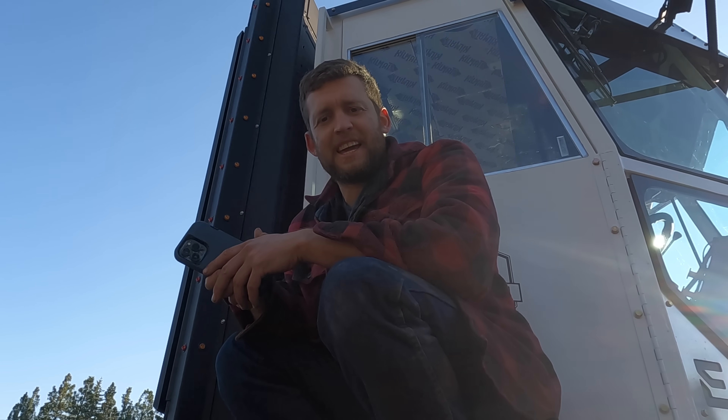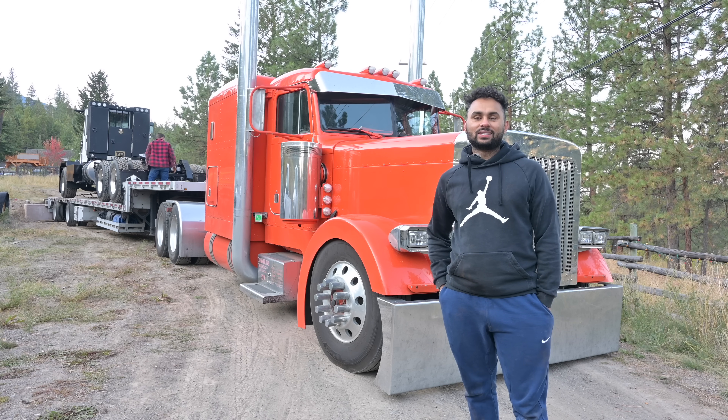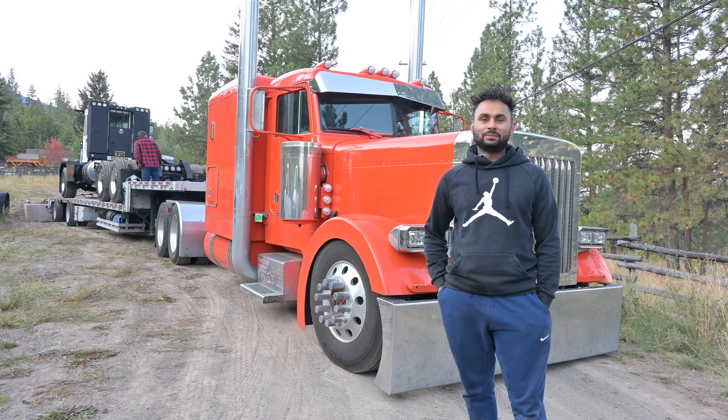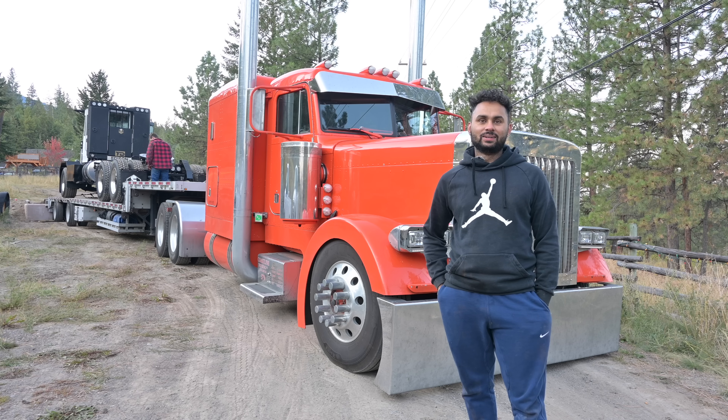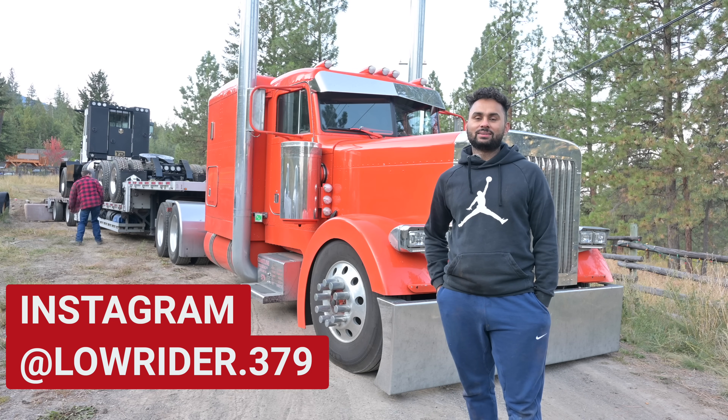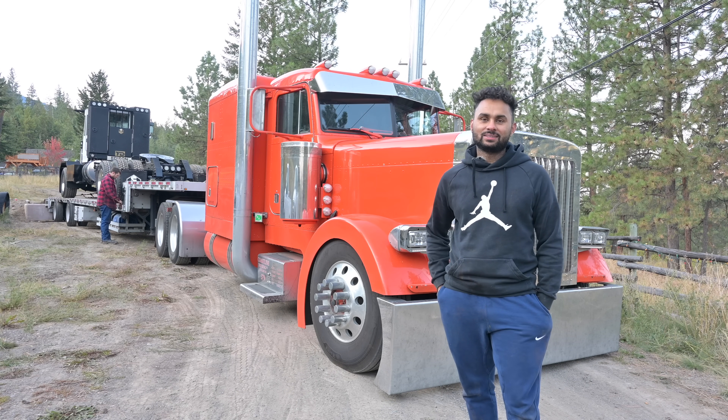Got to figure out what the deck height is. This is Sook with Lowrider Transport. We are hauling a truck going from Merritt, BC to Georgetown, Ontario. I have Instagram — Lowrider379. Check me out on Instagram.